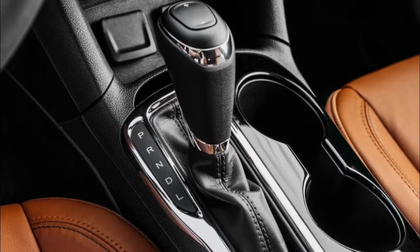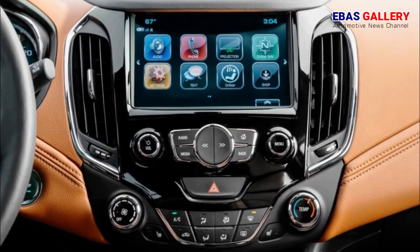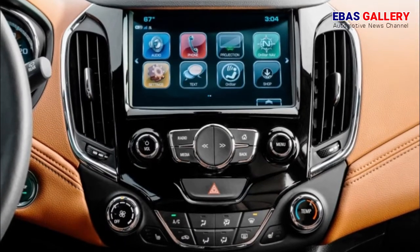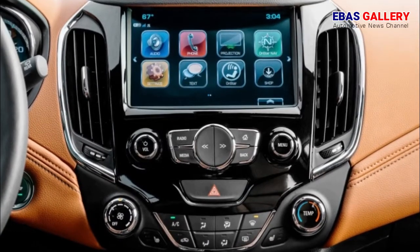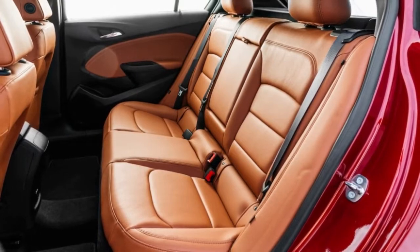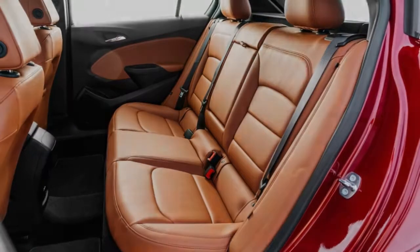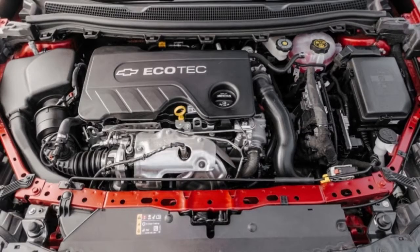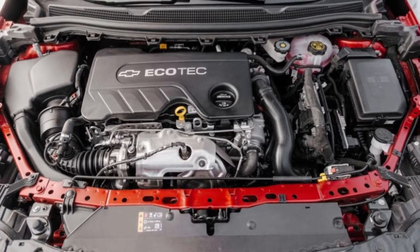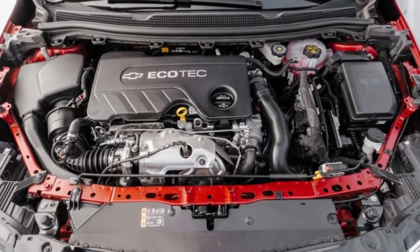The 2018 Cruze TD finished the Figure 8 in 26.9 seconds with a 0.64 g average. On the skid pad, the car generated an average of 0.86 g. Testing director and Figure 8 guru Kim Reynolds noted that at its limit, the Cruze TD has a lot of understeer and that even with the electronic nannies off, they're not fully disabled. Reynolds liked that the car was predictable and that it didn't torque steer you into corners.